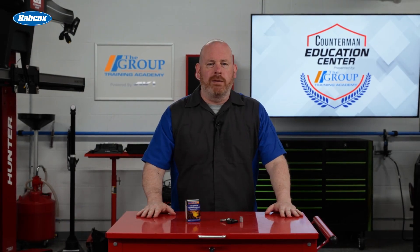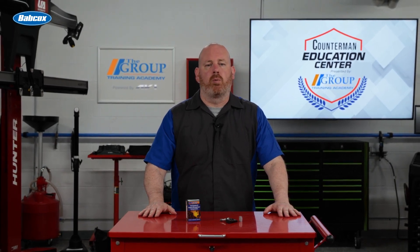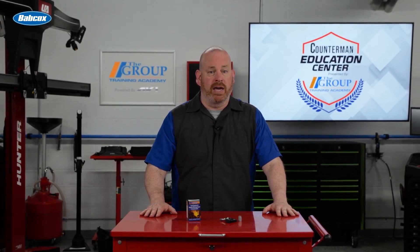If your customers have late model Teslas with BLE TPMS sensors, suggest a replacement sensor from Walker Products for an exact OE fit and performance, ensuring they receive an affordable, high-quality part for this essential safety system. Thanks for watching.